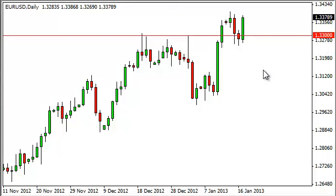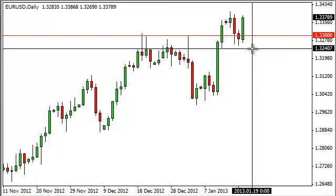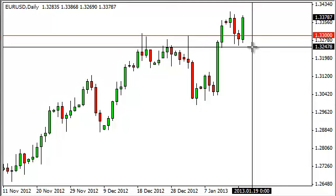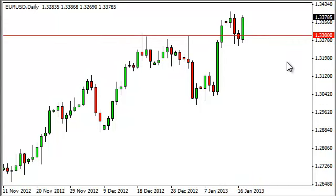We think, though, that if we manage to break down below the 1.3250 level, that it's going to show some weakness coming back into the marketplace, and perhaps we can see a little bit of a sell-off. Nonetheless, we do believe that 1.35 will be seen much sooner than 1.32.